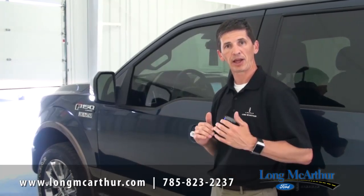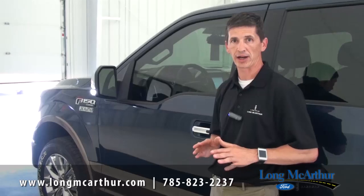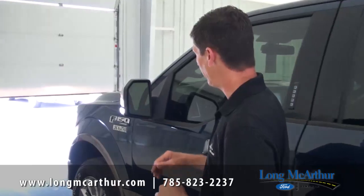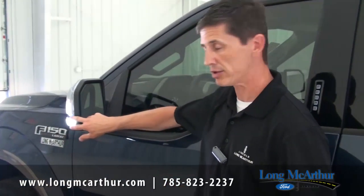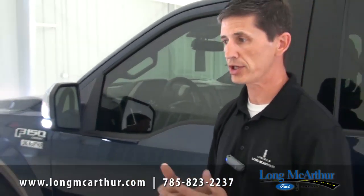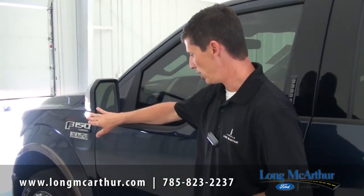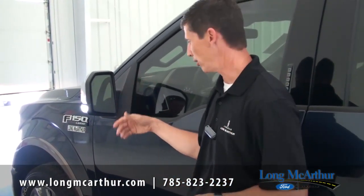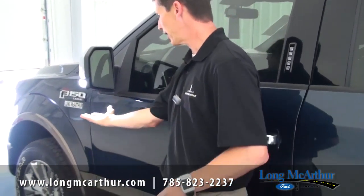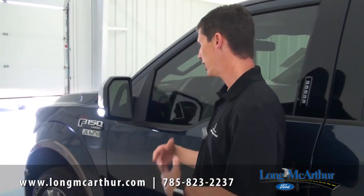Now for the 501A mid-level package — a package we order a lot here at Long MacArthur. It has some great safety features. One is LED lighting on the outside that lights things up on both sides — great for farmers driving in dark areas; you can use one side, the other, or both. You also get a more high-intensity approach lamp that lights up a lot more than your normal approach lamp.